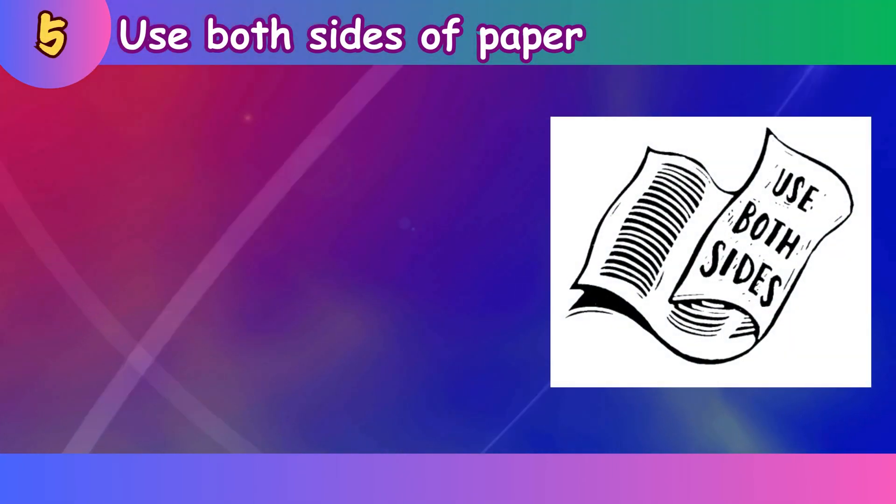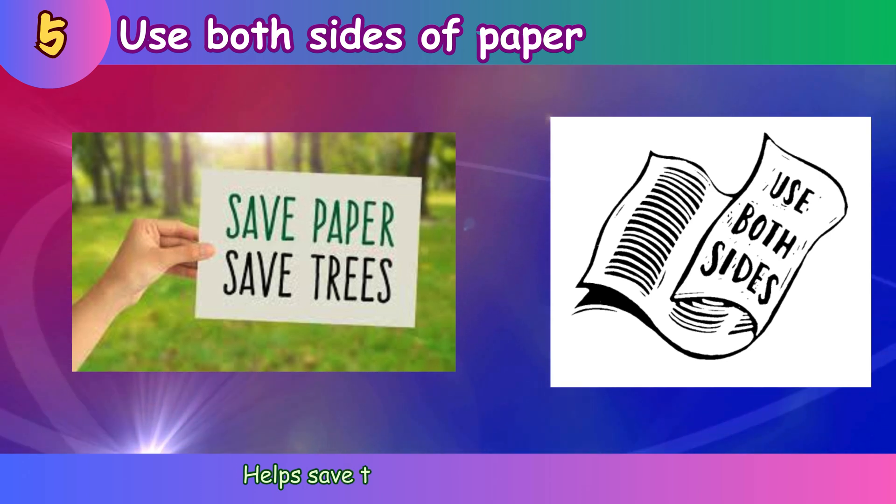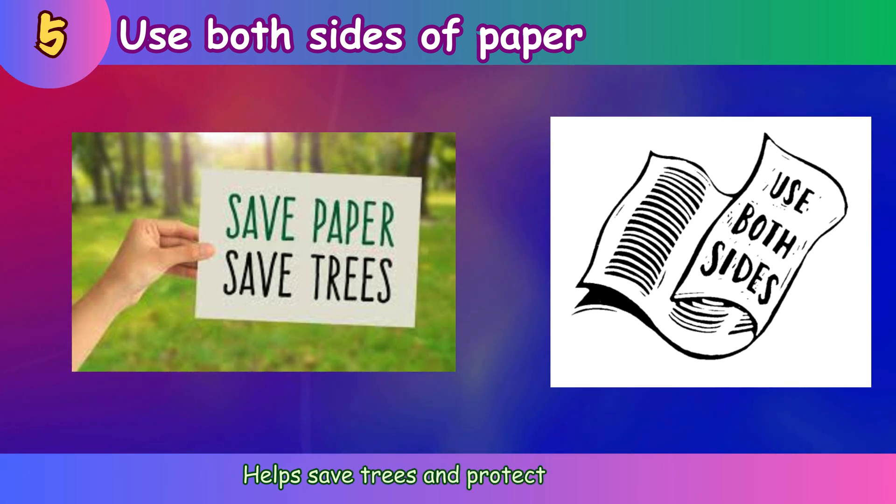Use both sides of paper. Help save trees and protect forests.